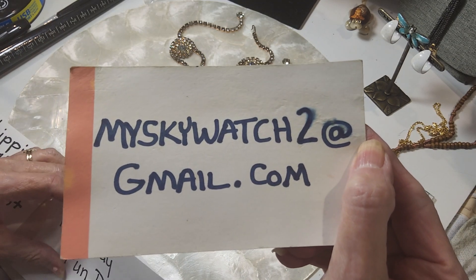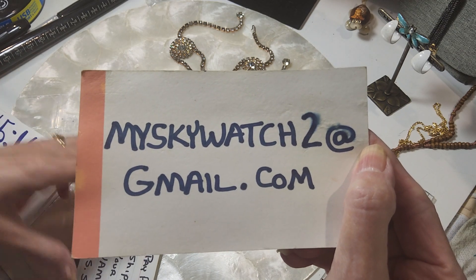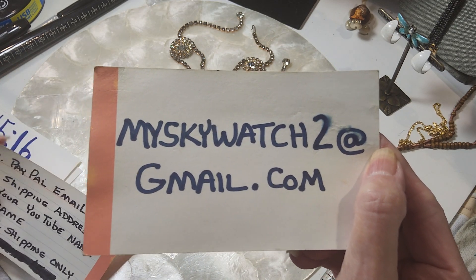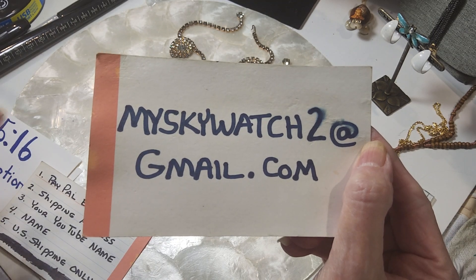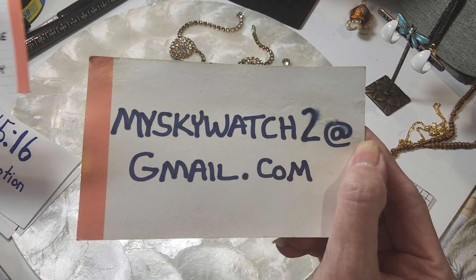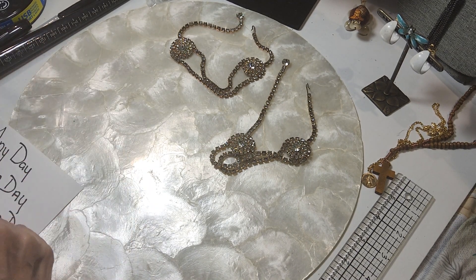For new people, I need your full name, your shipping address, and your YouTube name in case your YouTube name is different from your full name, so I can connect your comments to your order. That's what I need.